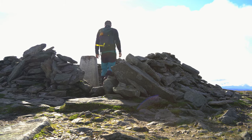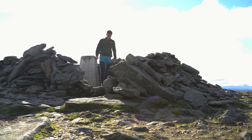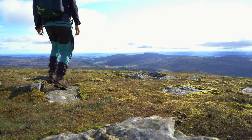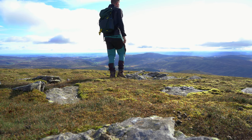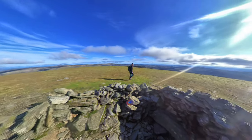I eventually made it to Dries at nine hundred and forty seven meters, and this was Munro number 99. I have to say this is a bit of a grassy lump — it's hard to see any views off the side.